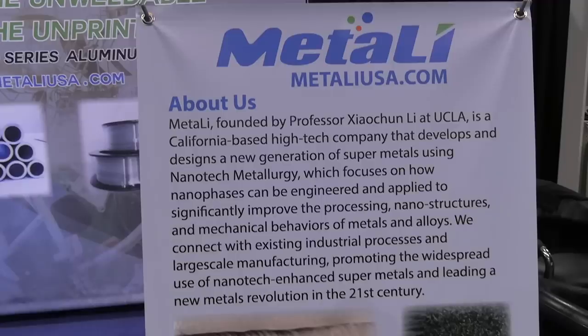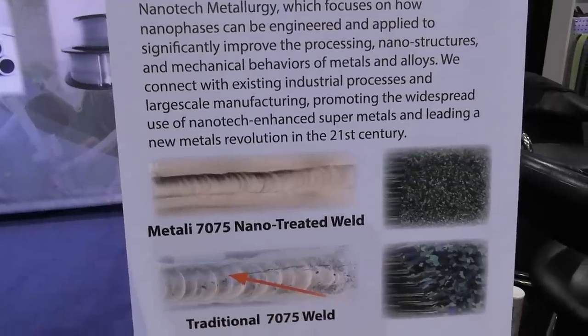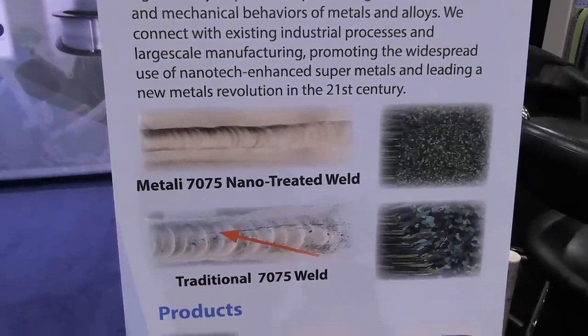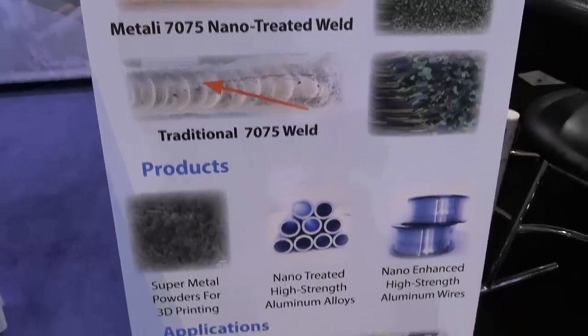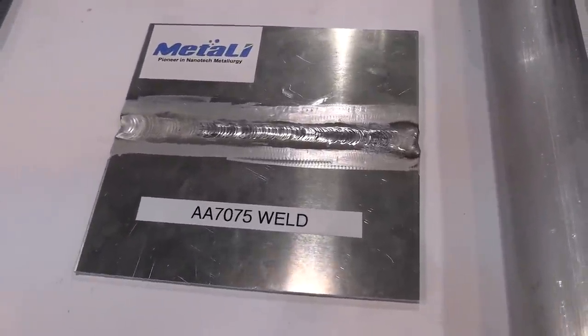This outfit claims to have come up with a filler metal to weld 7075 aluminum without cracking or problems like that, using nanoparticles in the filler metal. I don't know — it's a new thing. If it's true, you'll be hearing about it soon.